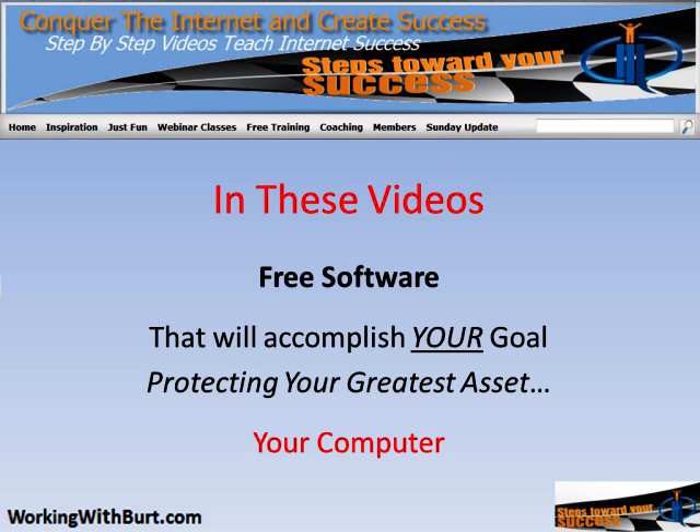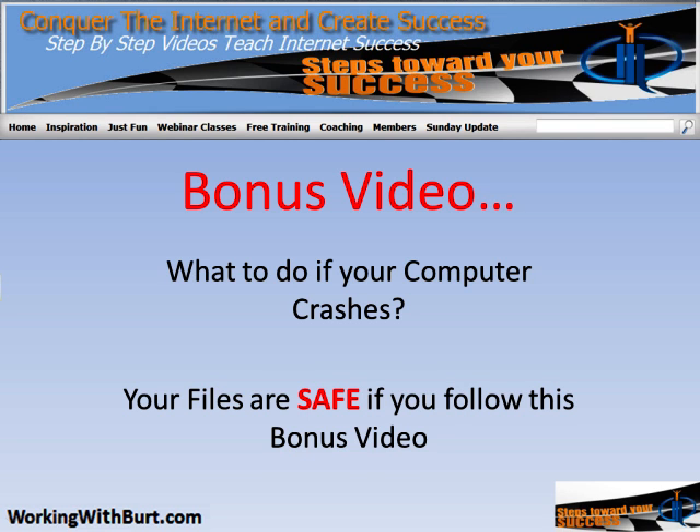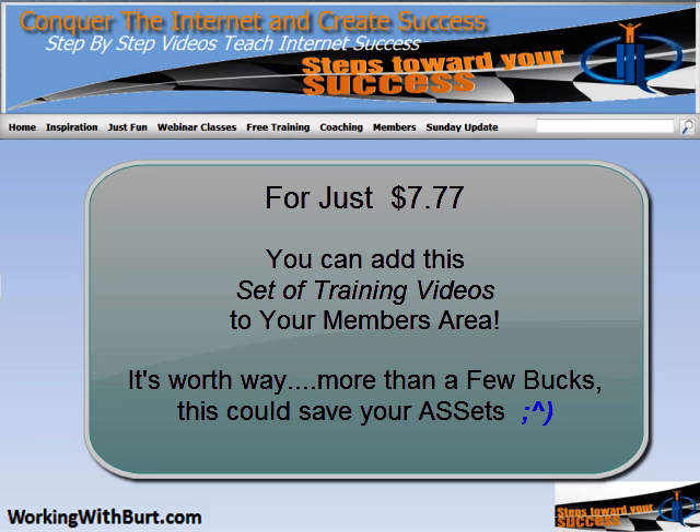Make sure to check out the bonus video. The bonus video covers what to do if your computer crashes and you've lost all of your files and can't access anything. Your files are safe if you follow what I show you in the bonus video. So let's go live and I'll show you exactly what to do.